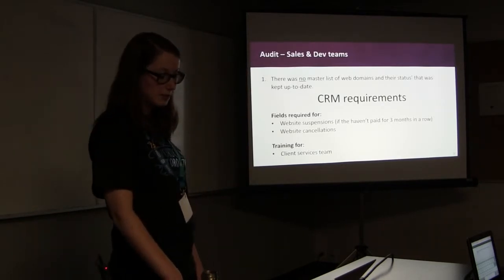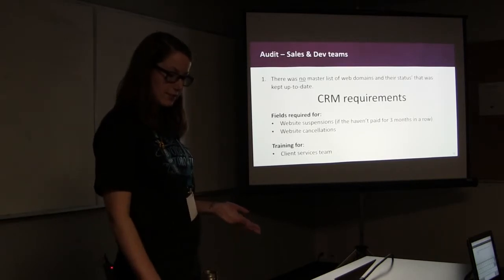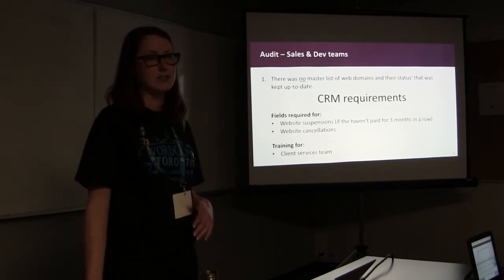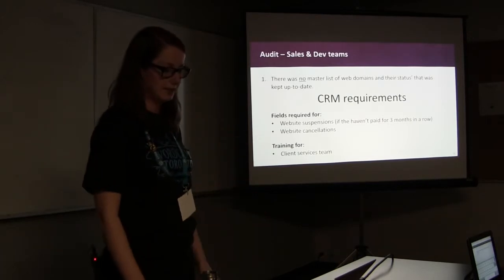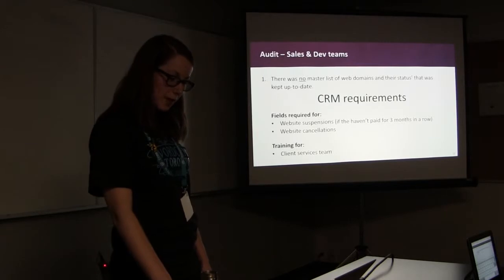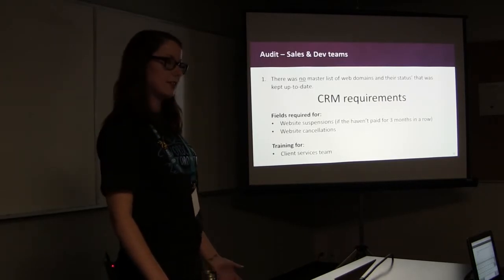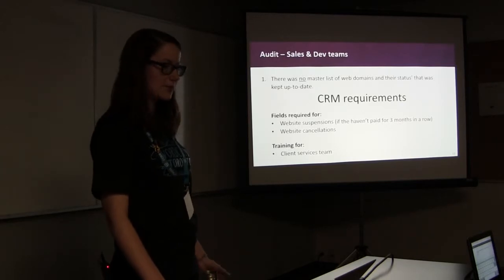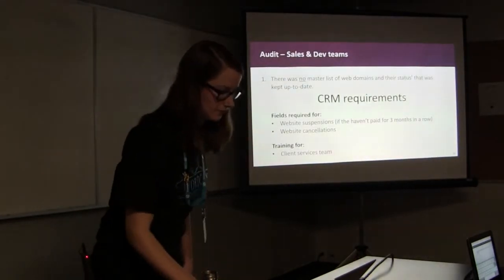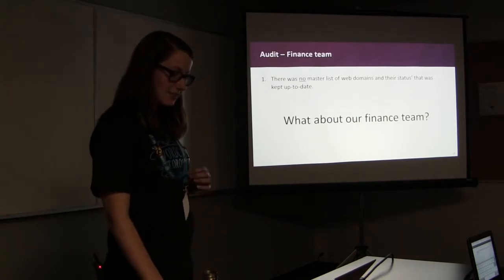I manually checked each domain and its status in Highrise and within the finance invoicing tool before importing. My audit then involved meeting with the sales and dev teams. I found out that over the last year, the website team had never been informed of a single website suspension due to staff turnover. Websites were supposed to be suspended when a clinic hadn't paid invoices for three months, but there was no communication process for that. I then met with the CRM developers and provided proper requirements that included fields for website suspensions and cancellations, with date pickers, automated alerts, and weekly reporting on website statuses. The client services team was also trained on how to use these new fields.